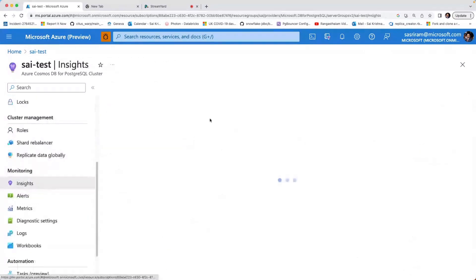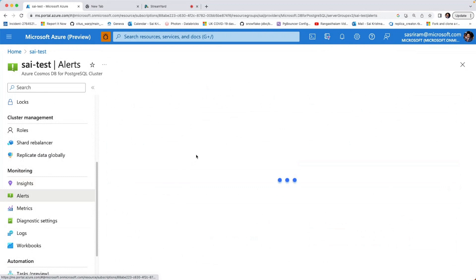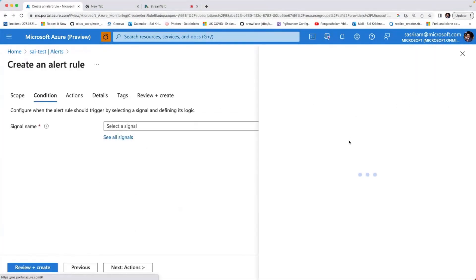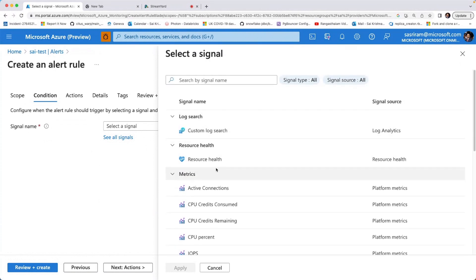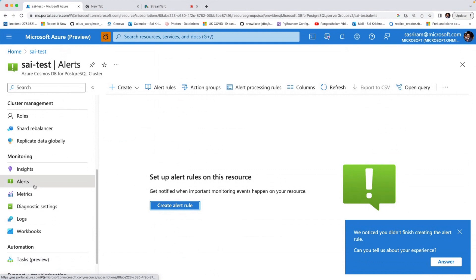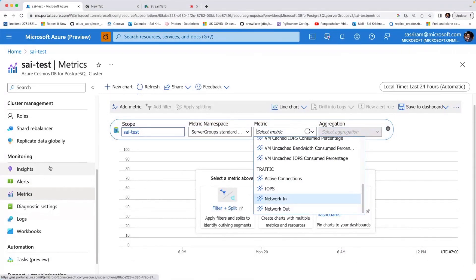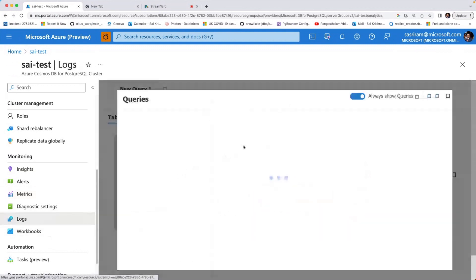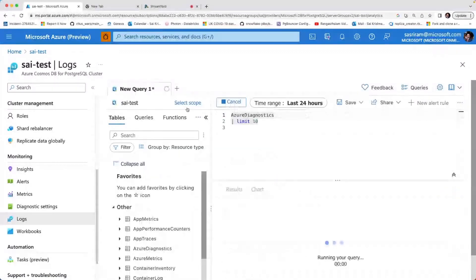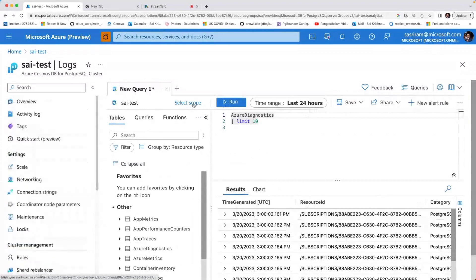From a monitoring standpoint, there are insights showing the most important metrics, and an alerts feature where you can create alerts based on various metrics like CPU, memory percent, and number of connections. There is also a detailed metrics tab for deeper dives into all metrics the service provides. Additionally, there is a logs feature where you can run queries — for example, querying the last 10 logs. These are all the managed service benefits for running production-grade Citus deployments.